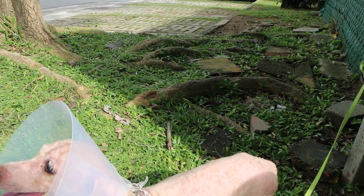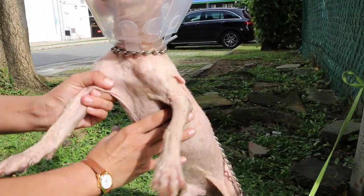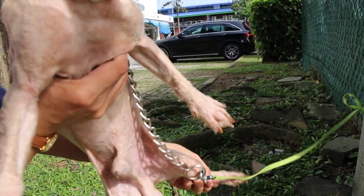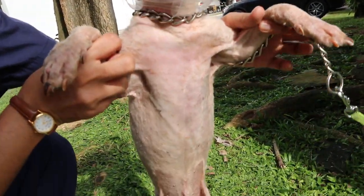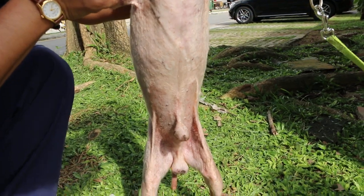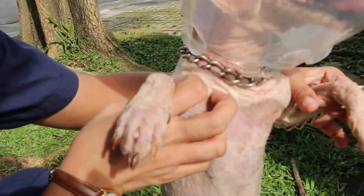Turning the dog over to see the belly — I am reviewing the dog to decide whether it can go home or not. You can see the belly; the rashes are there but not so prominent. The paws are still red and there is a wart on one of the paws.